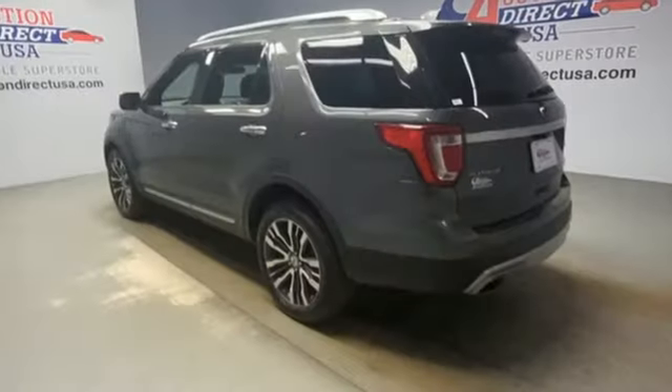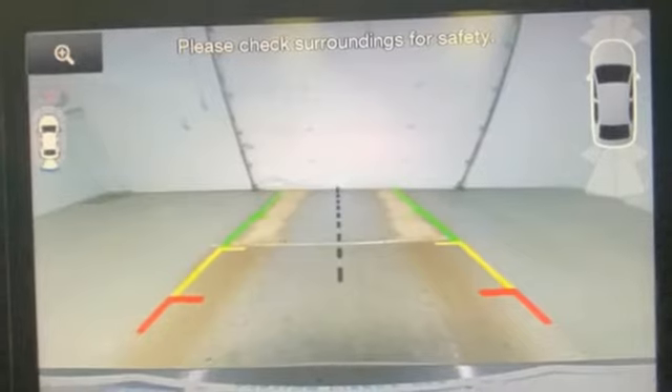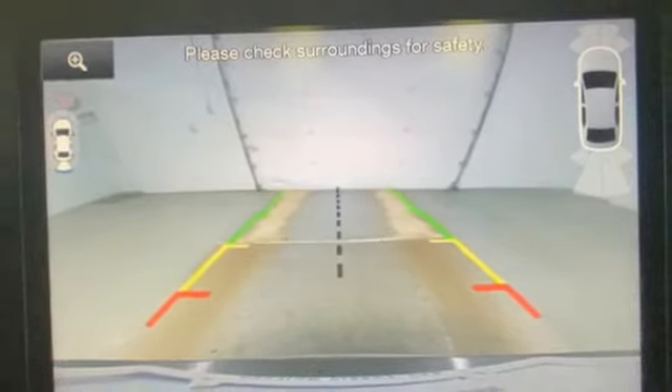It's well equipped with the features you need: EcoBoost engine, heated and ventilated leather bucket seats, integrated navigation system with voice activation, active park assist, and dual zone climate control.